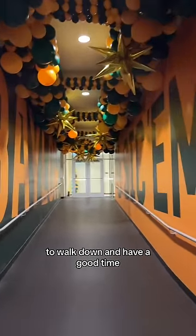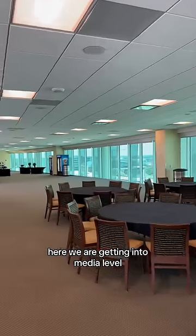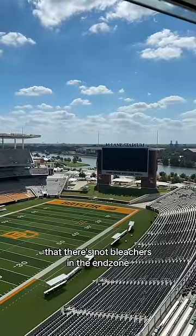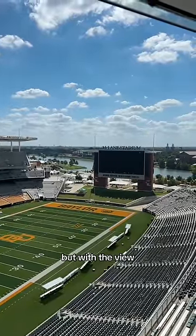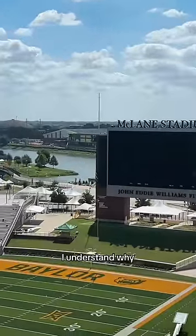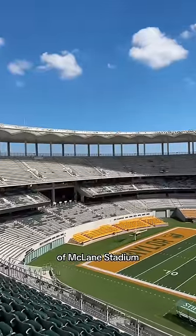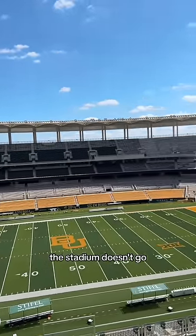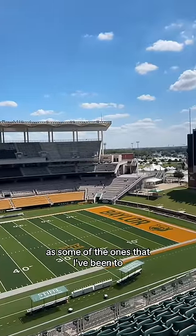Look at how fun this walkway is — look at all the balloons set up just for the recruits to walk down and have a good time. Here we are getting into media level. Nothing super crazy going on up here. I was surprised when I came in that there are no bleachers in the end zone, but with the view of the river like that, I understand why. Here's the view of McLane Stadium from the highest seat level I'm gonna get to — the stadium doesn't go as high up as some of the ones I've been to.